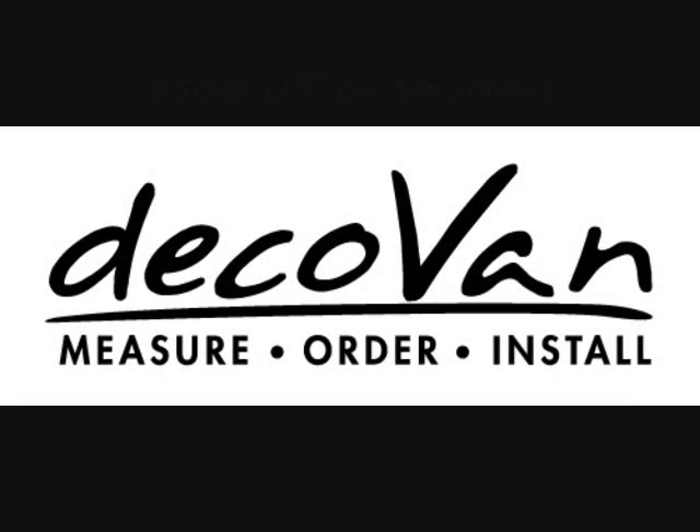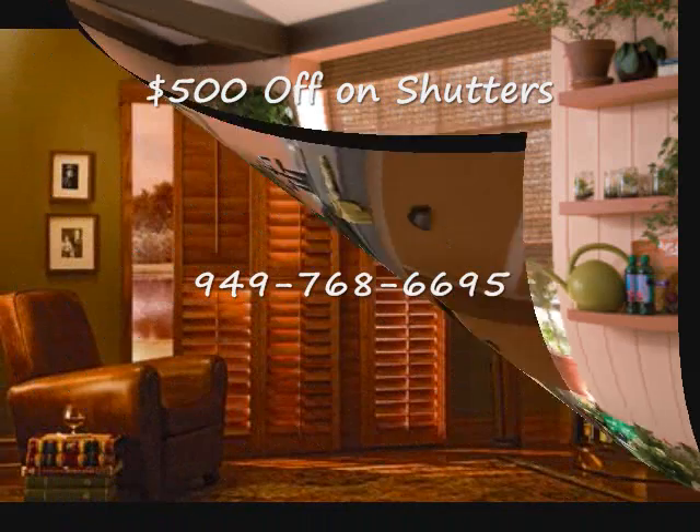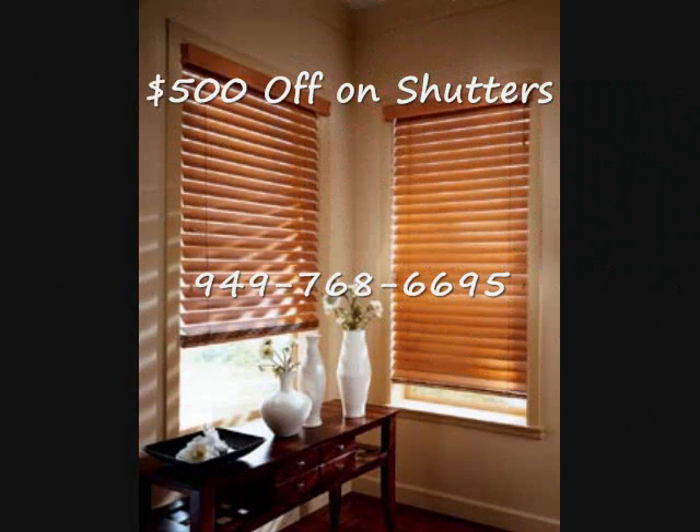If you're in San Clemente, from Talaga to Calafia, and you're looking to save big money on plantation shutters, roller shades, honeycombs, or window fashions of any type, then DecoVan is your answer.